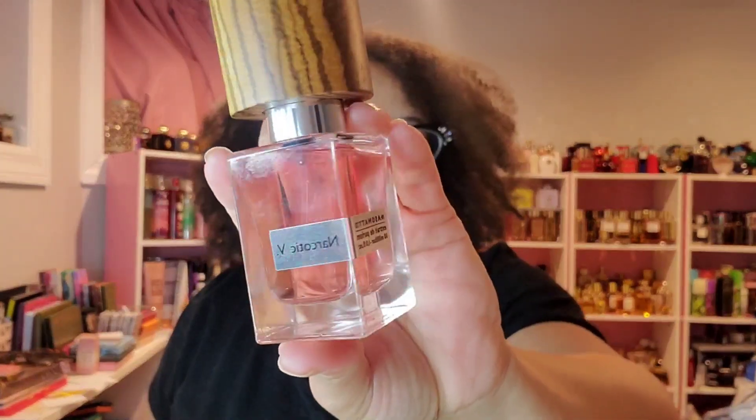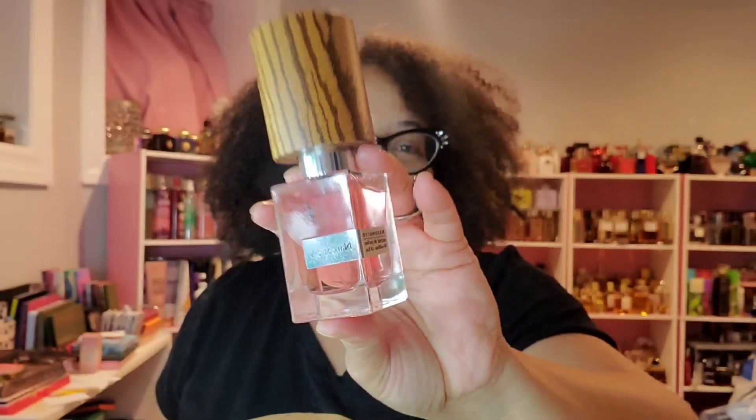This hole right here — Nasomatto's Narcotic Venus. This is a sexy, out-of-control tuberose white floral. You don't need much of it because you're going to stunt on everyone and bring all the boys to your yard. That is Narcotic Venus.